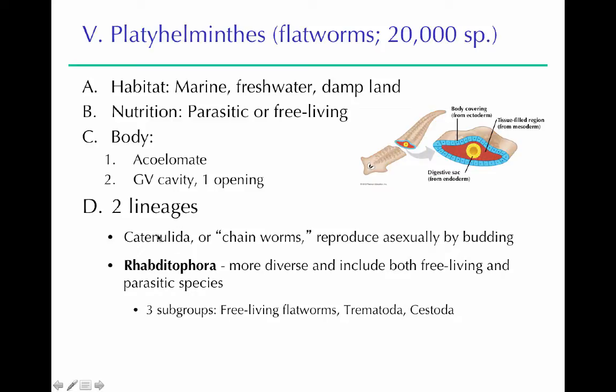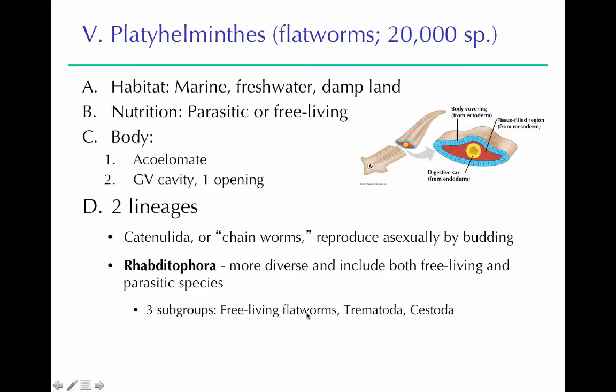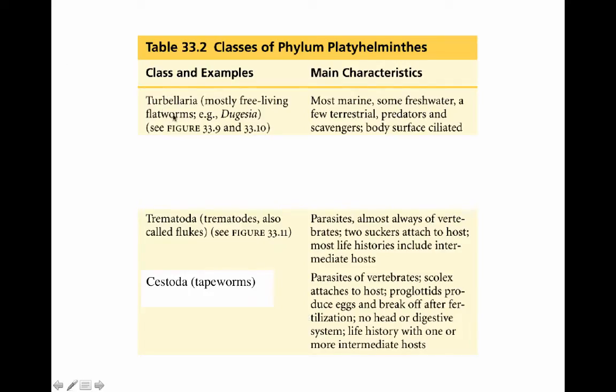There are two main lineages of Platyhelminthes: the Catenulida, or chainworms, which we won't talk about, and the other lineage, the Rhabditophora, which is very diverse. The three subgroups discussed in lab are the free-living flatworms, the Trematoda class, and the Cestoda class. Note that the organisms formerly grouped together in the class Turbellaria are not actually all together — they spread throughout different groups — so that term is no longer accurate, though Trematoda and Cestoda are still valid classes.